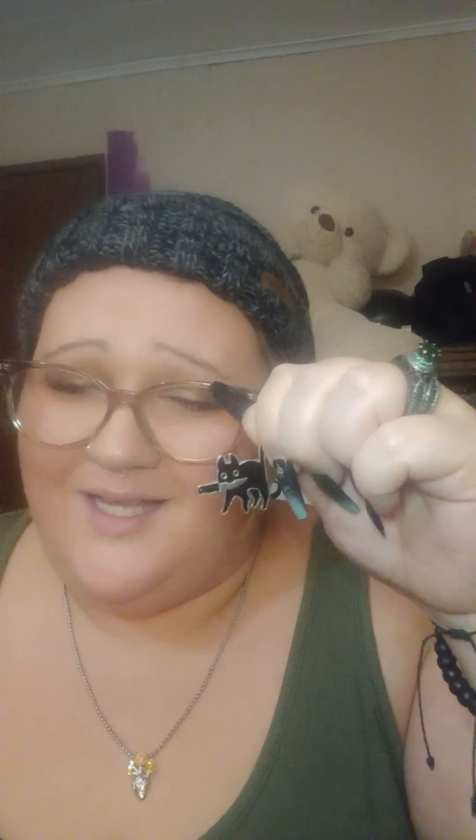For my oldest son I got him this cat pen — look how cute it is. It's a black cat with a knife. We are huge horror fans so that's perfect. So cute.